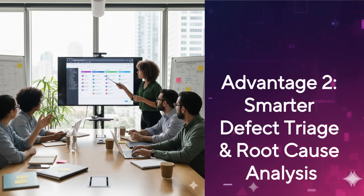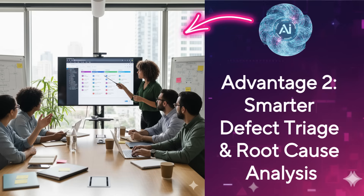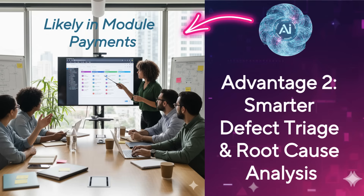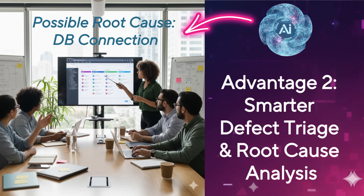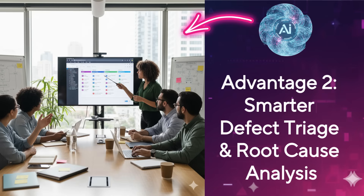Next, let's talk about defects — our daily bread and butter. Triage can be time-consuming, especially in large projects. AI can significantly streamline this process. When a new bug comes in, an AI can analyze the bug description, screenshots, and logs, then compare them against historical data. It can identify similar bugs, suggest which development team or module is most likely responsible, and even propose potential root causes based on patterns it's learned from your past defects. This means less guesswork, faster assignment, and developers getting to the fix quicker. It's like having an experienced detective sifting through your bug database instantly.